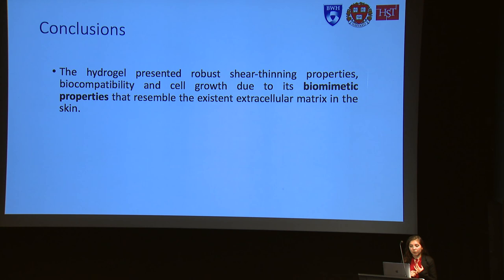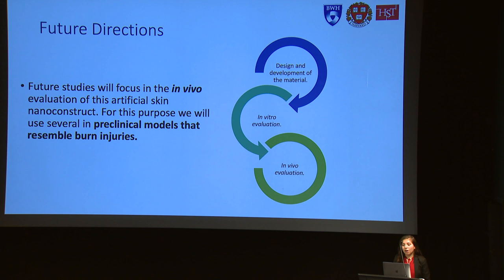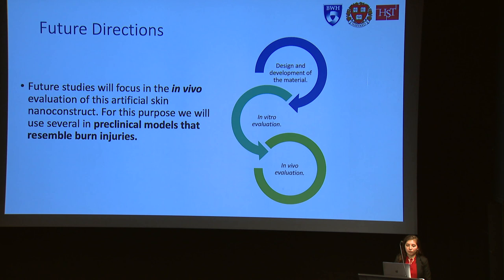This is our artificial skin nanoconstruct prototype. In a zoomed view, our method was successful: we can see the porous structure, and this porosity will help cells migrate in and grow more easily. In conclusion, this hydrogel presents shear-thinning properties, biocompatibility, and cell growth due to its biomimetic properties that resemble the extracellular matrix of skin. For future directions, we want to continue testing this scaffold in in vitro evaluations and also in vivo using pre-clinical models resembling burn injuries. Thank you.